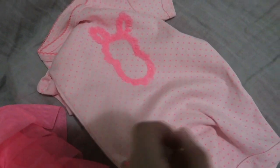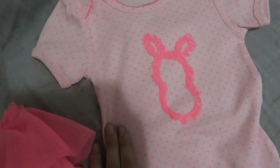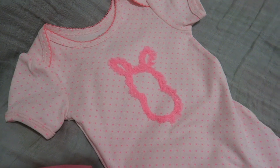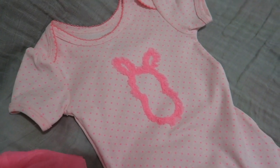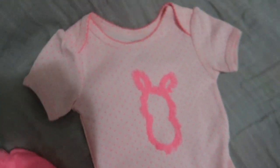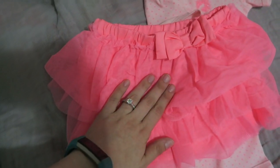Then we went by the Easter section, which is already up at Target, and I found this adorable little outfit. Sorry about the shadow, but it's really late at night — we were going to do an outing video with her to Target, but when we got there the music was pretty loud and there was not enough crowd noise to block it out. Anyway, it's a cute little onesie and it came with this little ruffled skirt — it's really cute.